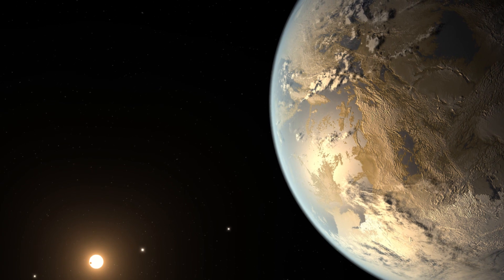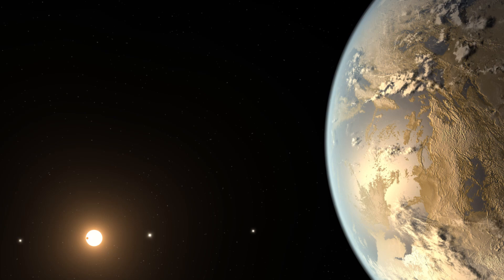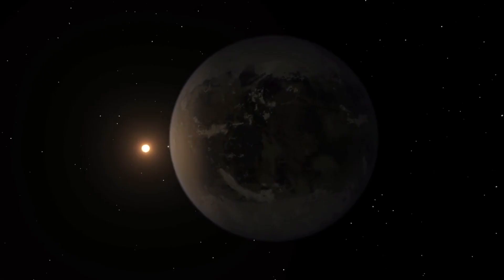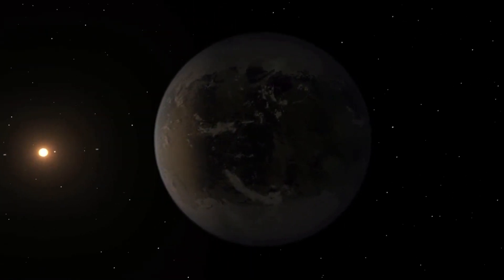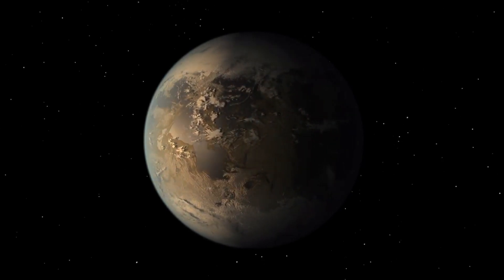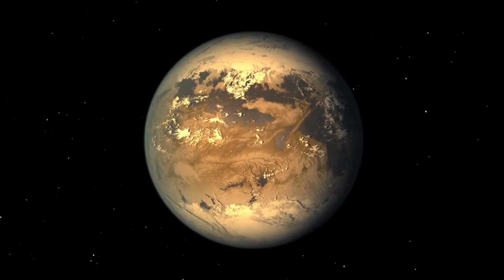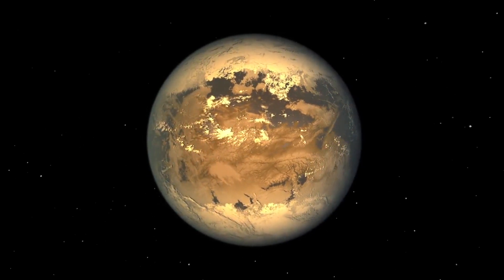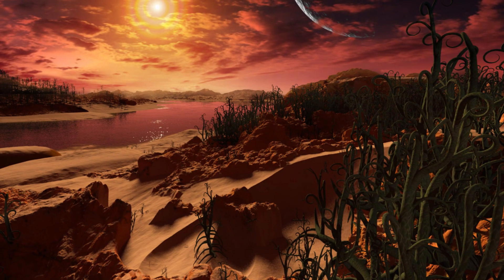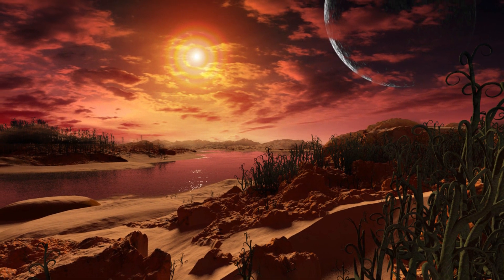The Kepler 186 system is located about 500 light years from Earth in the constellation Cygnus. The exoplanet is less than 10% larger than Earth, it orbits its star once every 130 days, and receives one-third the energy that Earth does from the Sun.